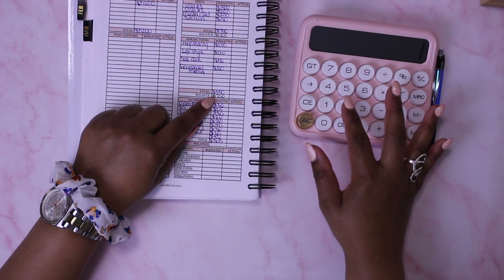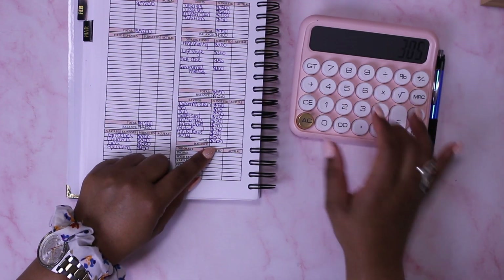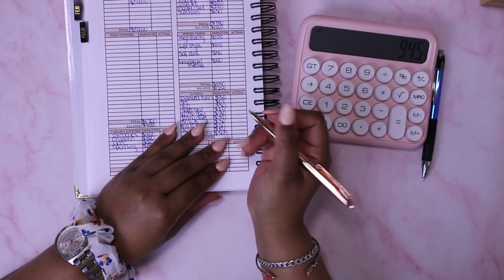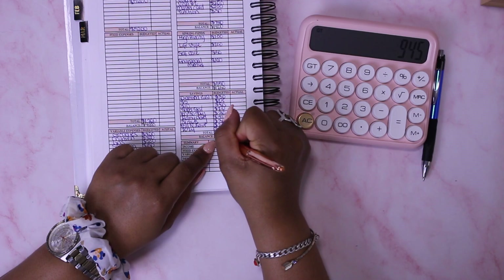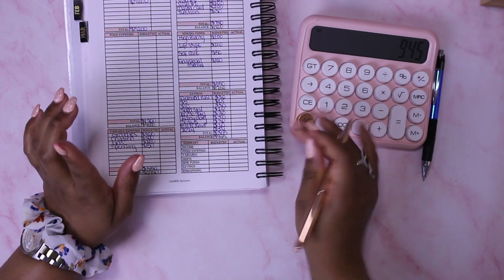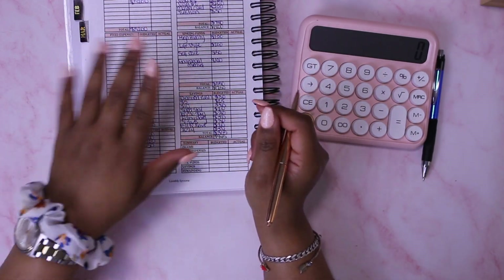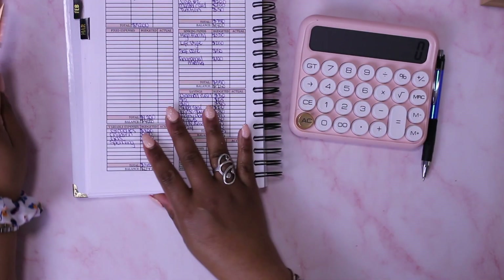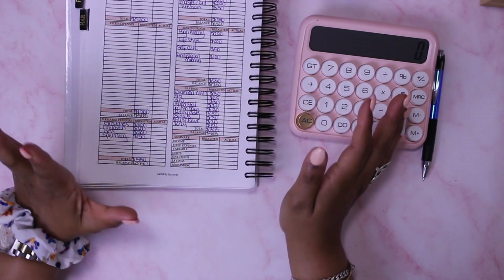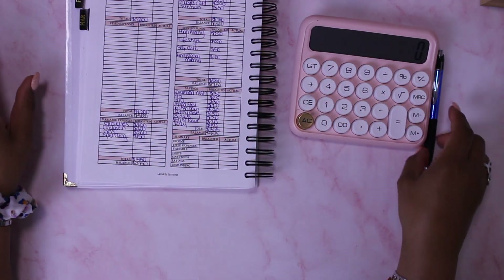So $1,250 minus $305 gives me a balance of $945 to work with. I also have some rollover funds that aren't part of this budget yet, so that's to be considered as well. Now I'm going to do my summary and go over it quickly.